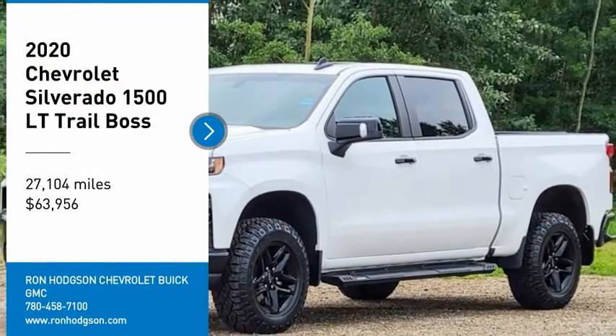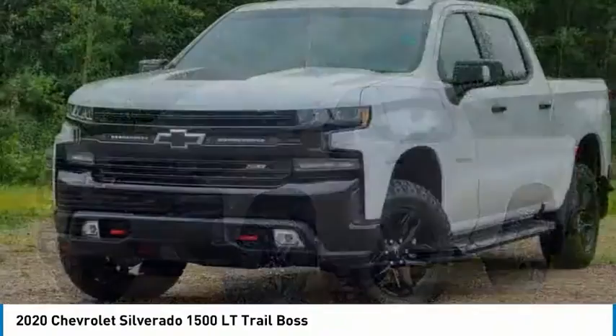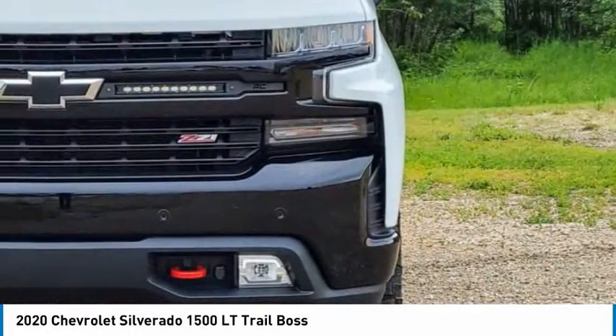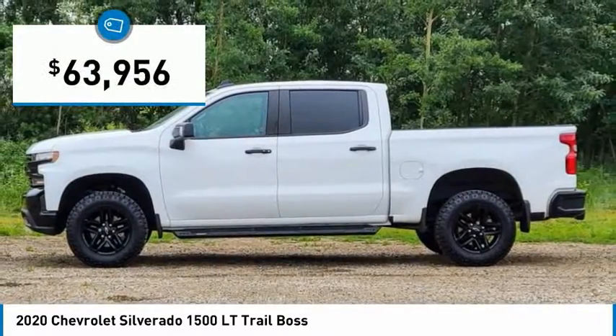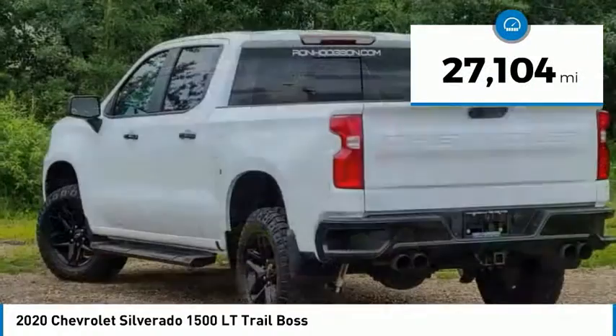Looking for the right vehicle? Check out the 2020 Silverado 1500. The Chevy Silverado 1500 has the lowest cost of ownership of any full-size pickup and is priced below $65,000. This vehicle has less than 30,000 miles.